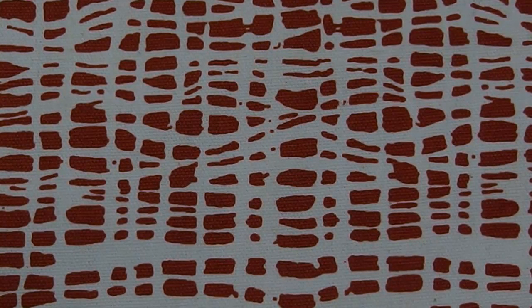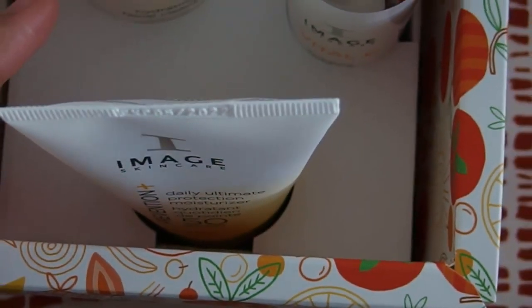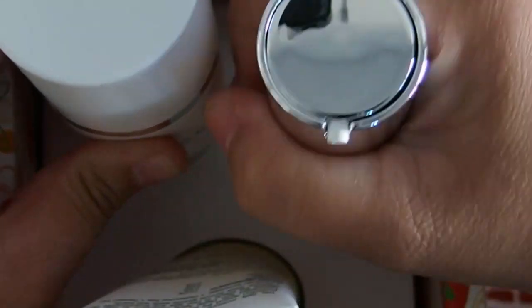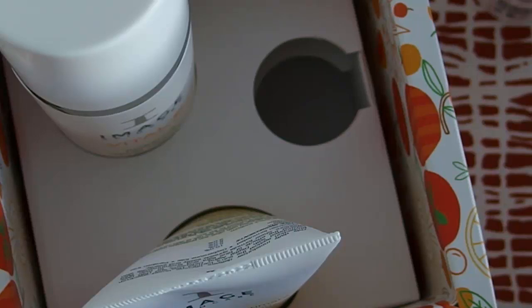And the final item is this big box right here. It's just hydrating essentials. So let's raise it up a bit. As you can see, it contains the hydrating serum. This is the Vitamin C line, so I think everything contains Vitamin C. And it has that same creamsicle smell to it.